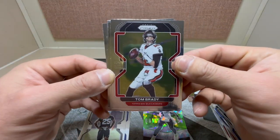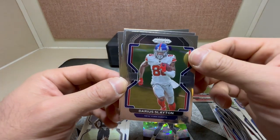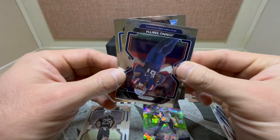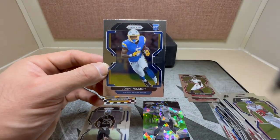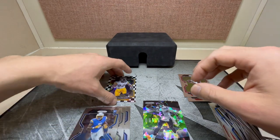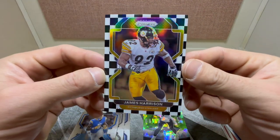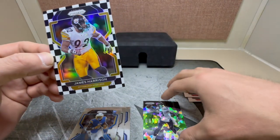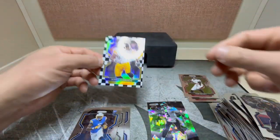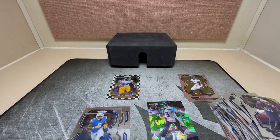Last pack — land on another base pack, we got another Brady, Darius Slayton, Johnny Smith, Charger rookie Josh Palmer. Not bad — we wound up with one checkerboard, James Harrison, pretty nice; one green ice; and a brilliance Russell Wilson. Once again, thanks for watching and y'all have a good one.